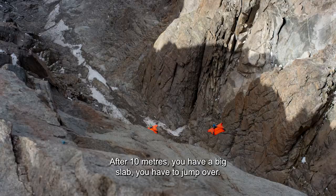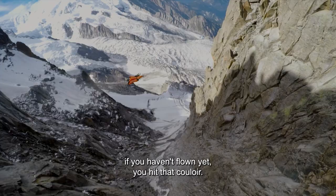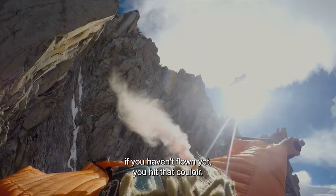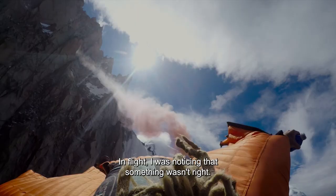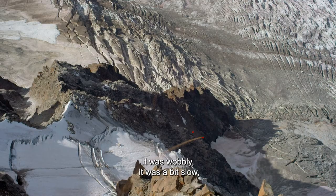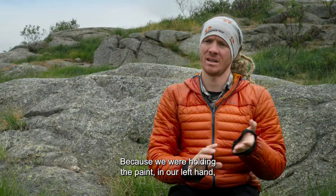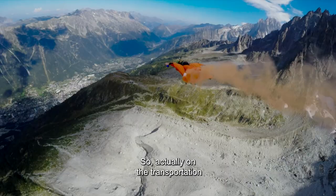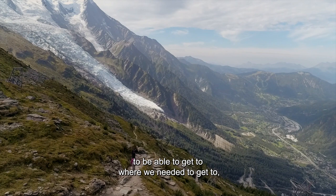After 10 meters, you have a big slab you have to jump over. After just 170 meters, there is a couloir — if you haven't flown yet, you get that couloir. In flight, I was noticing that something wasn't right. It was wobbly, a bit slow, and it didn't have the glide ratio — it didn't get as far as you normally do. Because we were holding the paint in our left hand, we didn't have full control over the wingsuit itself. On the transportation, it was really, really difficult to maintain a very high glide ratio to get to where we needed to get to, to drop the paint off.